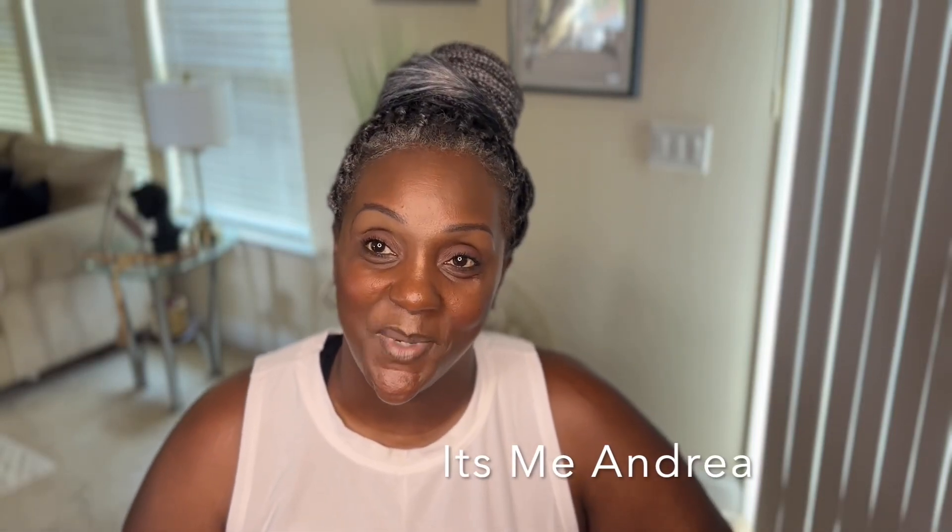Hey guys, welcome to my channel. It's me, Andrea. And in today's video, we're going to be reviewing the Wedding Collection by Kayali.